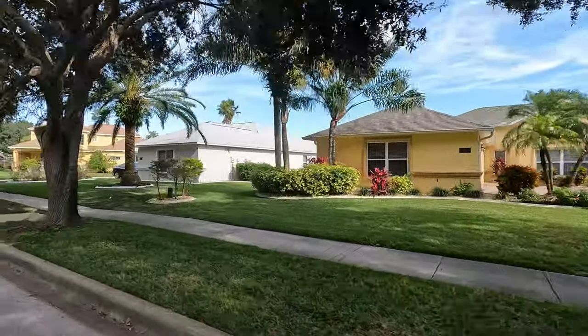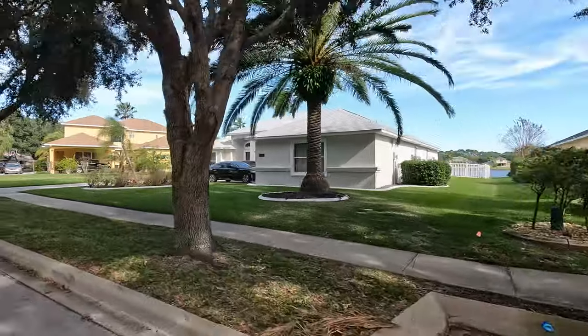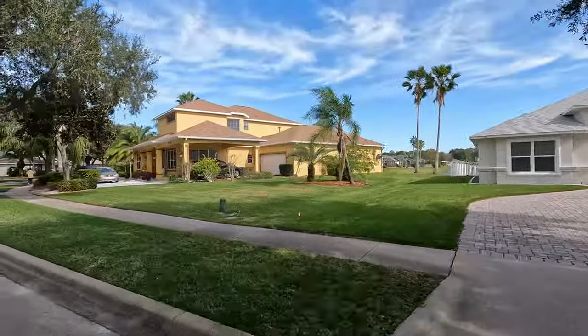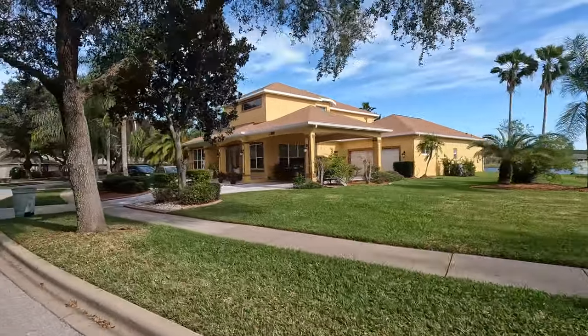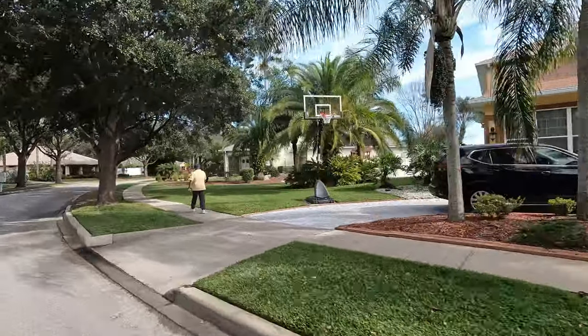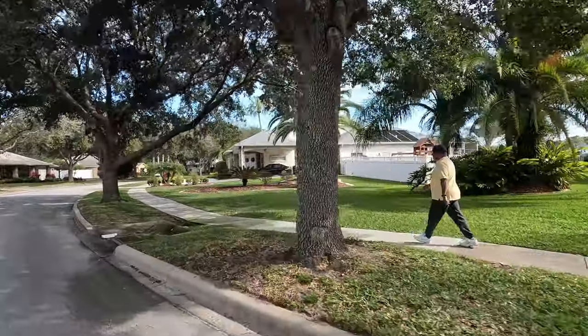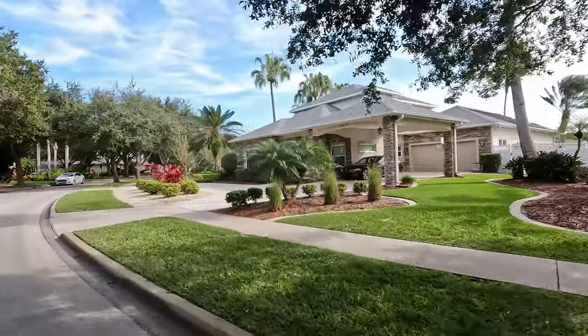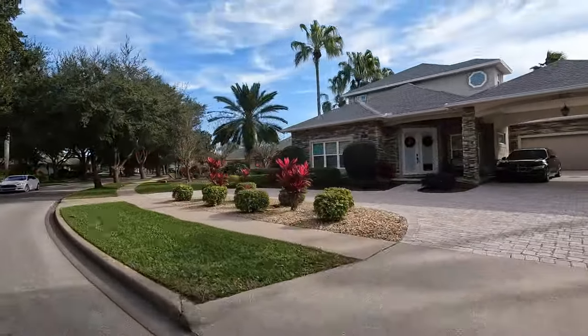If golf is your thing, Crane Lakes is located just off of Taylor Road, not far from Towne Park, and they offer a really nice golf course. If you want a larger golf course, LPGA is about a 15-minute drive and features 36 holes of world-class golf — definitely worth your while.